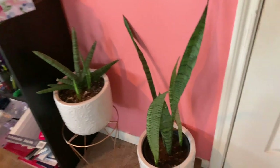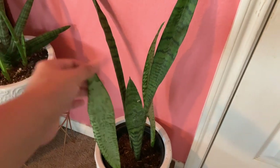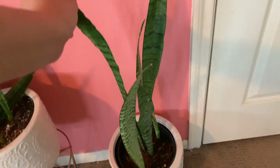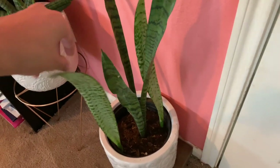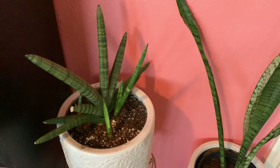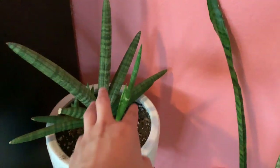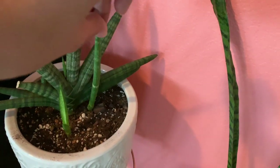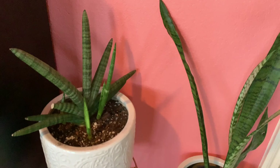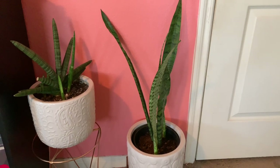Over here in the corner by my door are my Sansevierias. This guy is a regular trifasciata and it has grown two new pups since the last video — it used to just be one with three leaves. Next to it is my starfish Sansevieria. This guy has grown so many new little pups and it has gotten to the point where I should probably separate them, but I'm too scared I'm going to break it off.